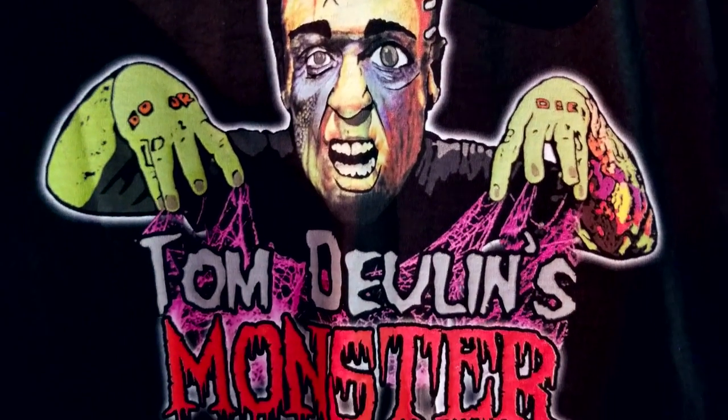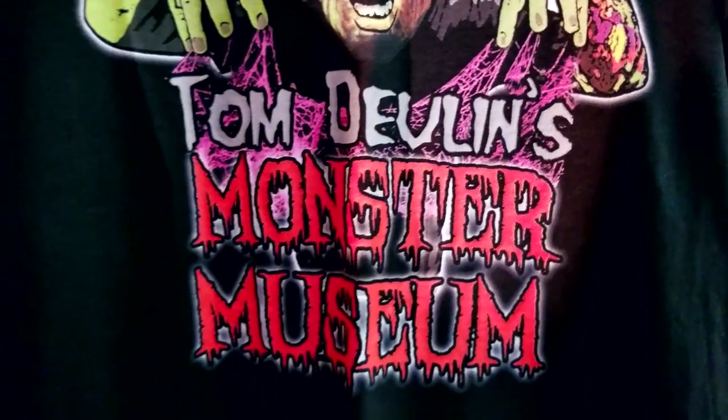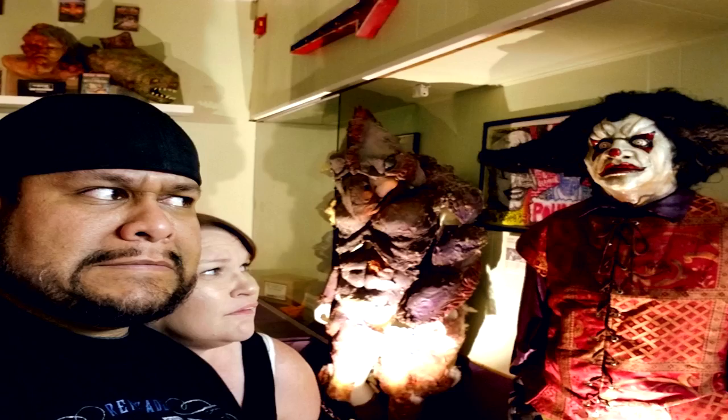So next time you decide to take a trip to Las Vegas, make sure you stop by and check out Tom's Monster Museum. But be careful — you never know what kind of spooks may try to crawl up behind you.